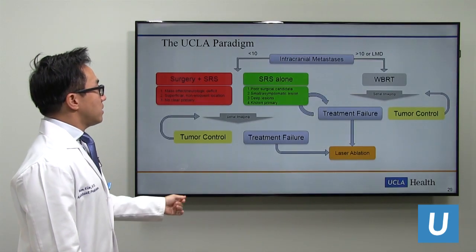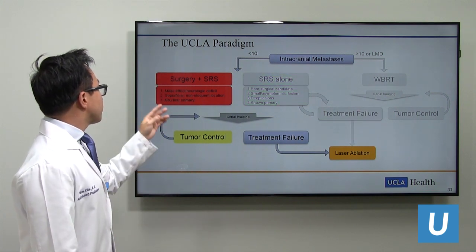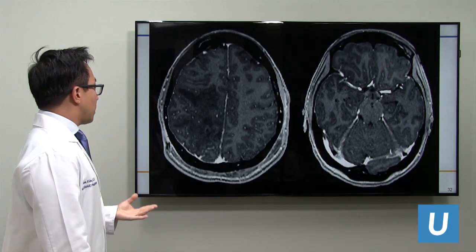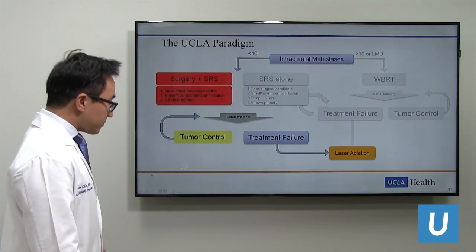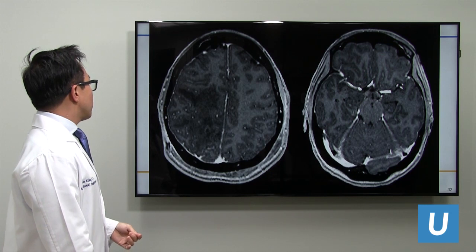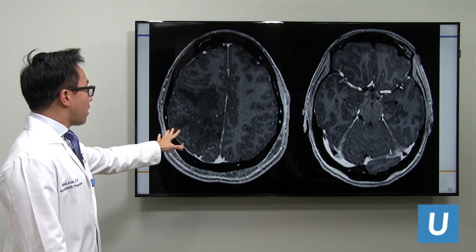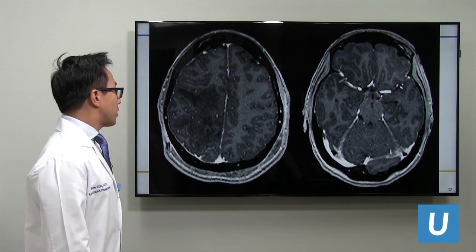For this patient, with fewer than 10 intracranial metastases and a very large superficial lesion causing mass effect and neurologic deficit, we offered resection and surgery. This post-operative MRI demonstrates resection of the lesion, and you can already see the brain starting to fill the area where the tumor was, with normal morphology of the brainstem beginning to return now that the pressure has been removed.